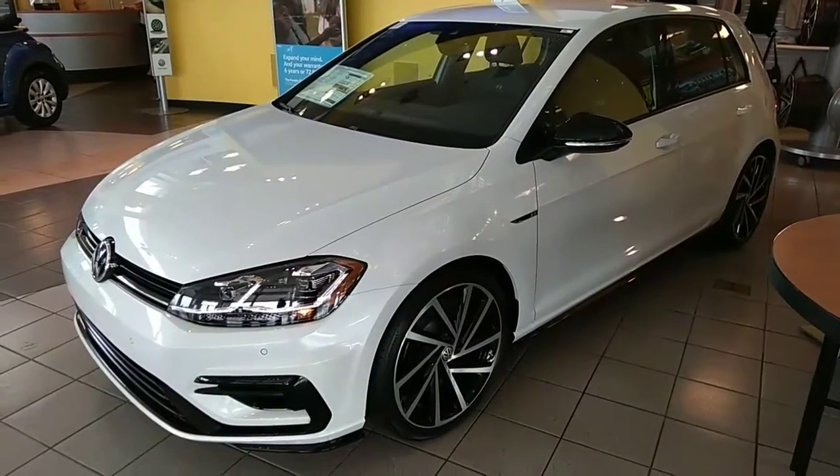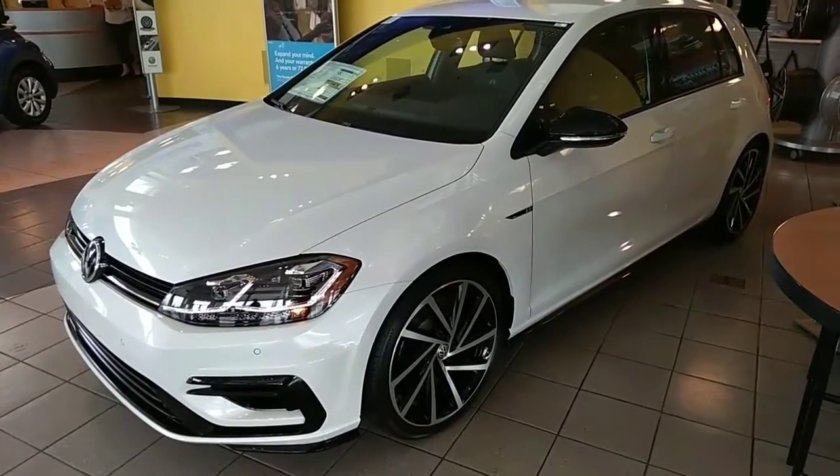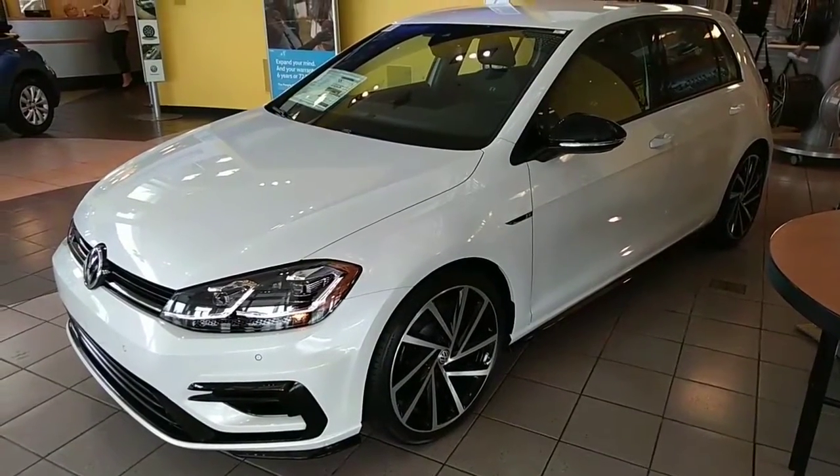Hi Sandy, good afternoon. It's Bennett from Capistrano Volkswagen. Here's the 2018 Volkswagen Golf R that you previewed this morning.